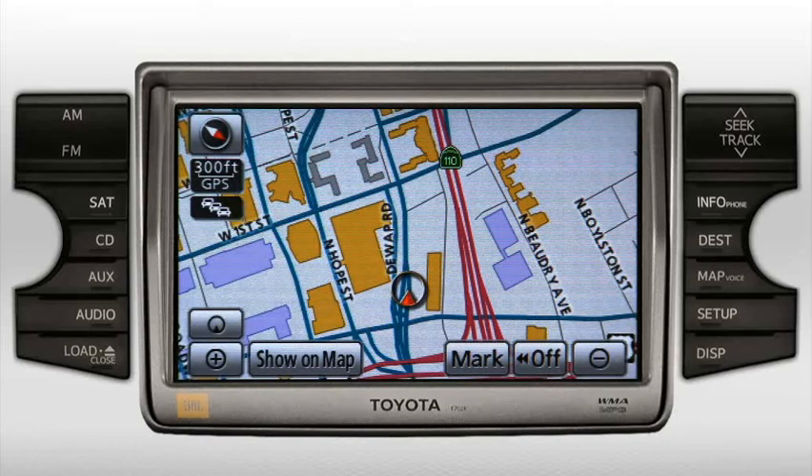If you want the screen in day mode during nighttime driving, set the instrument brightness control to the brightest position.